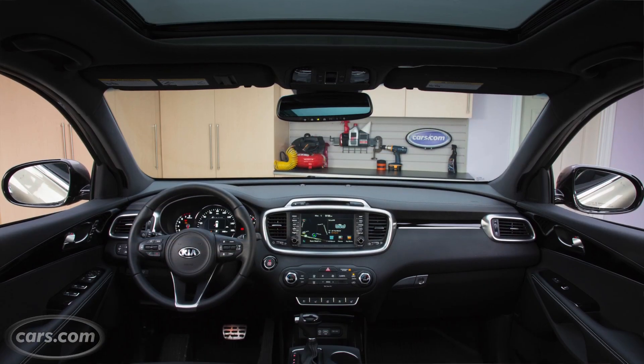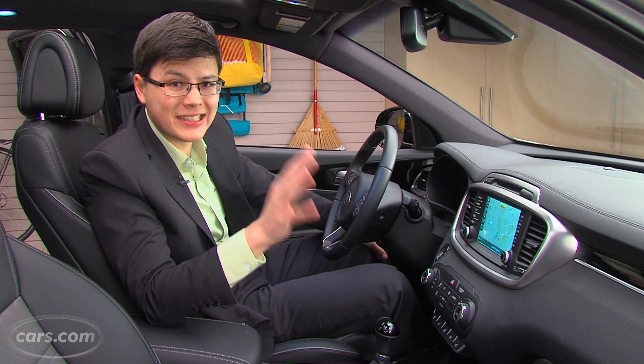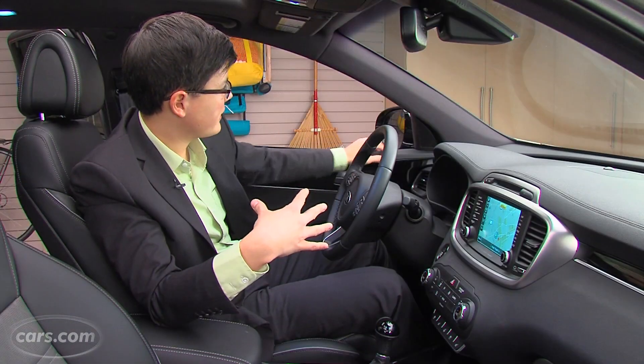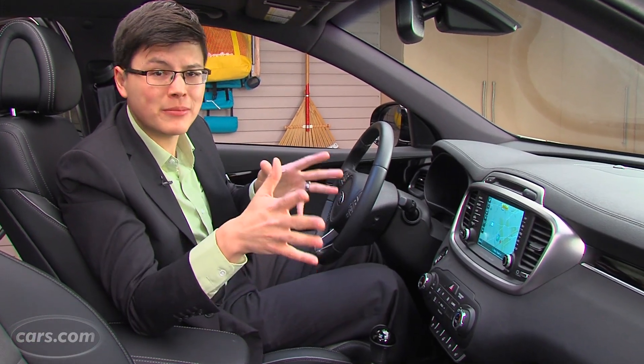The redesigned Sorento's cabin is pretty straightforward, but materials are actually really good in our well-equipped test car. There's a nice level of consistency between the upper and lower parts of the dashboard — you don't see a lot of cheaper materials once you get below a certain level. All the areas where your arms and elbows fall — armrests, parts of the upper doors — are nicely padded.